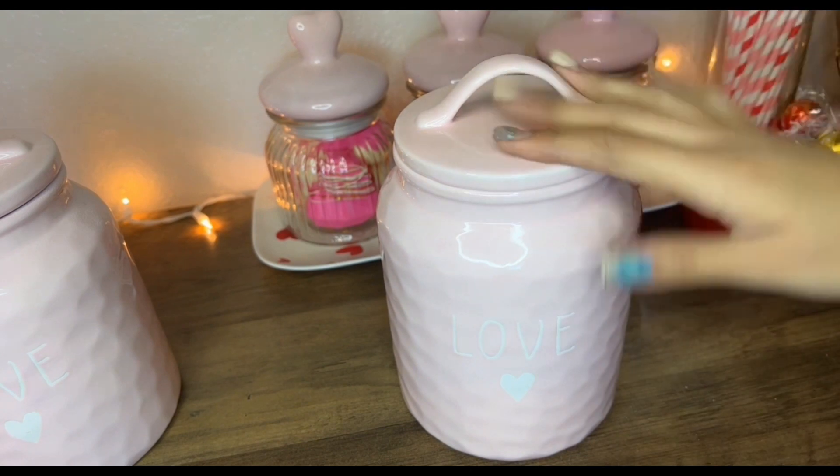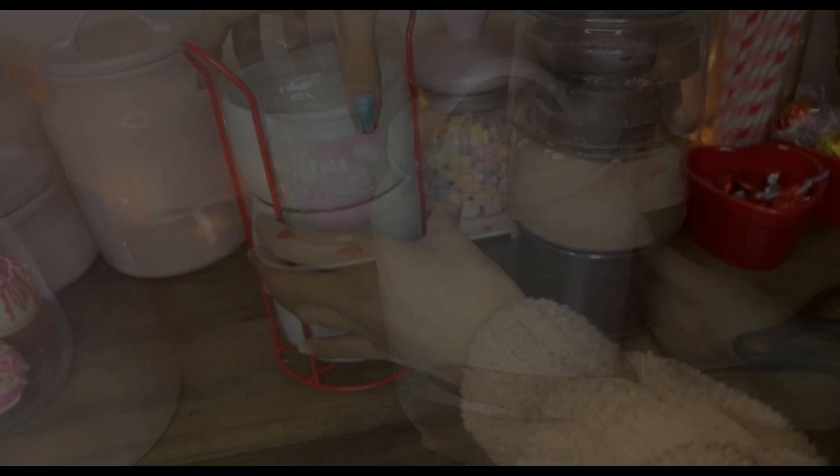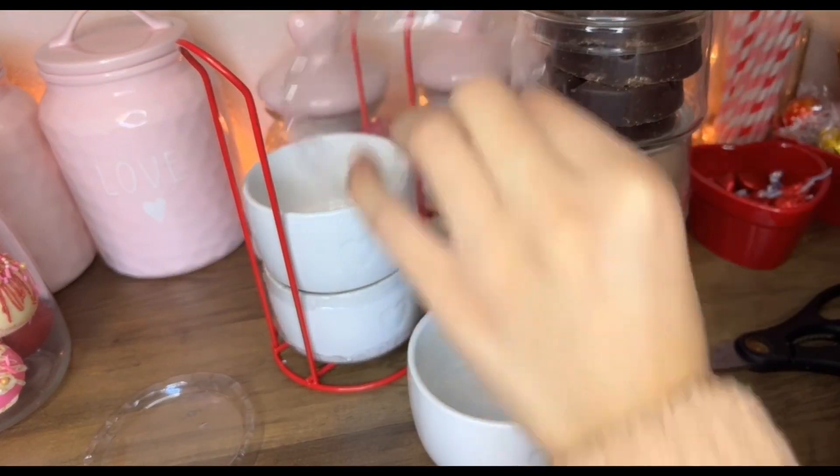I'm gonna put a little scoop on this but not right now. I do have little lids and I really like them — I think I'm gonna keep them on just to make sure nothing gets in there.